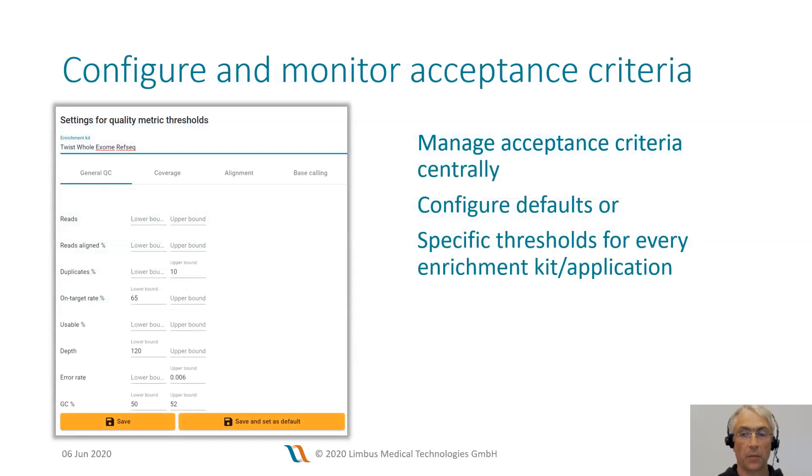Specific acceptance ranges can be set for virtually any NGS quality metric. Acceptance criteria can be kit-specific or application-specific. Typically, acceptance criteria can also be defined in the process of validating an assay. Since we are providing validation as a service to our customers, the Varvis team can guide you when setting these parameters.